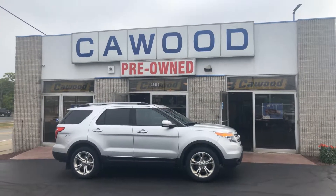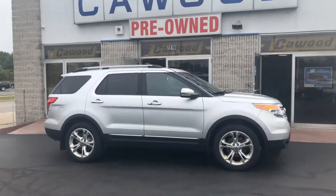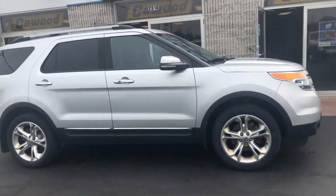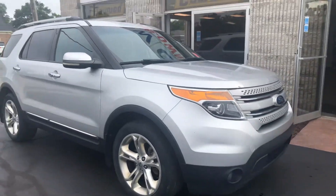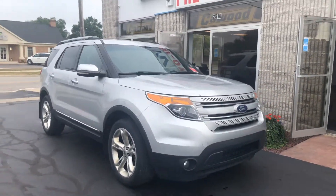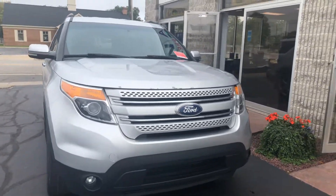Hi everyone, Tina here at Kaywood in Port Huron. I'd like to show you this 2011 Ford Explorer Limited. It's part of our Wholesale to the Public program. We offer these vehicles to the public at an auction price before we take them to auction.